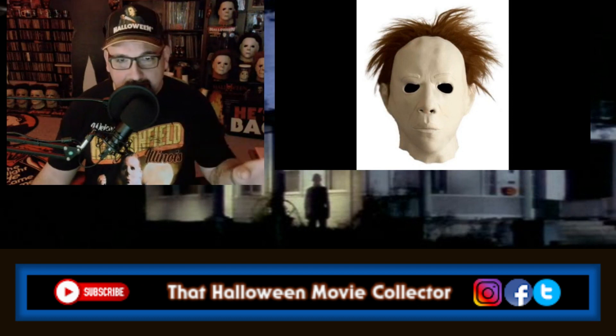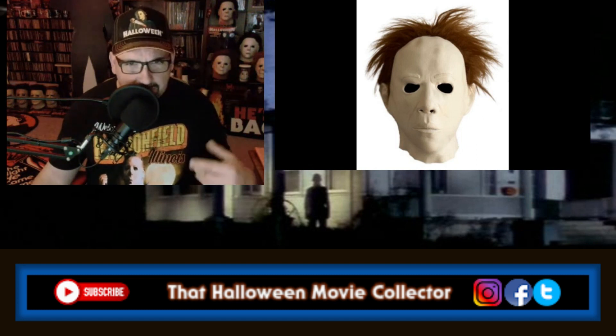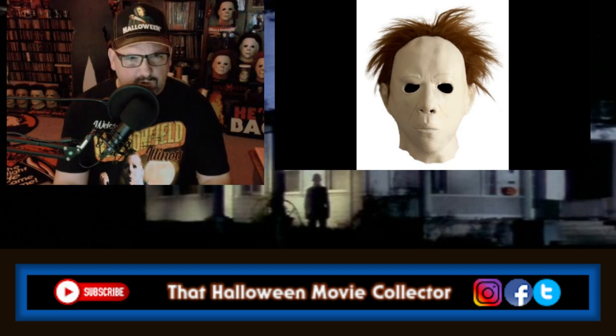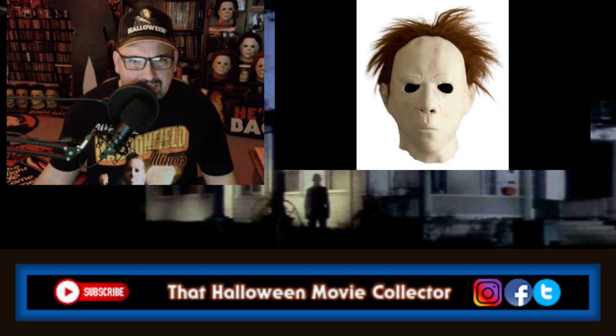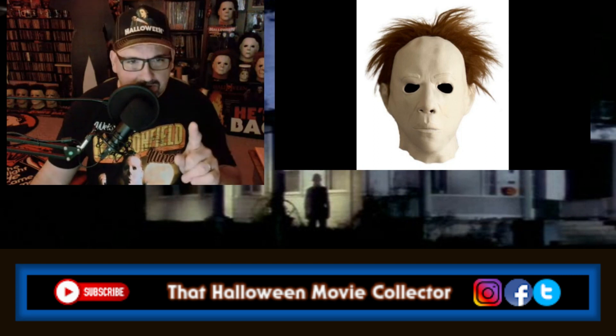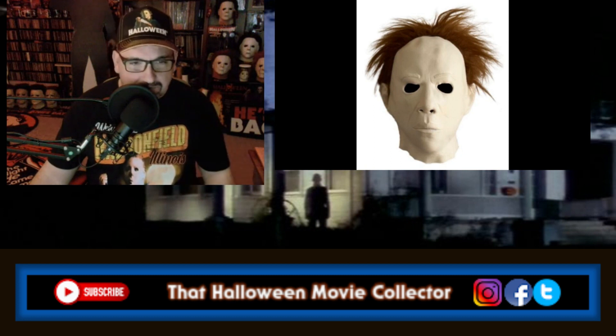Now this — what the hell? This actually looks like a kid I used to go to school with, believe it or not. That's why I threw it up there. It looks like he's mad, like he's squinting. It's almost like that ventriloquist with that doll that always has that face. Yeah, this actually reminded me of somebody from school, so I had to throw it up there. And I think this isn't the Don Post one.